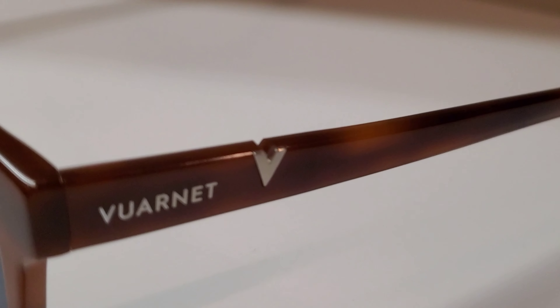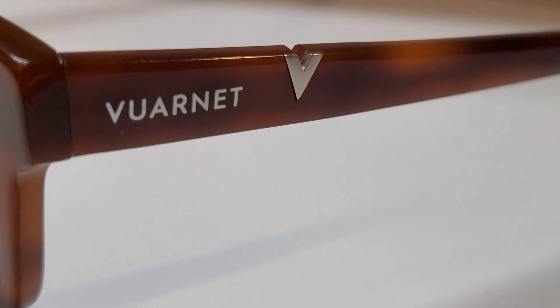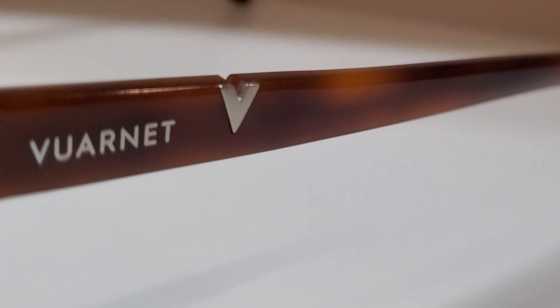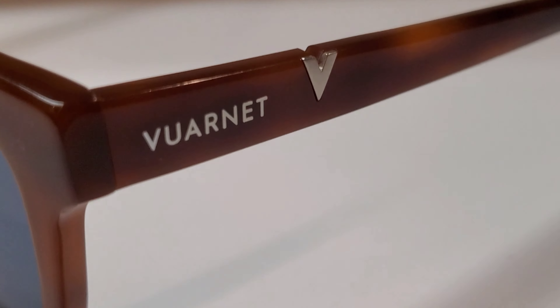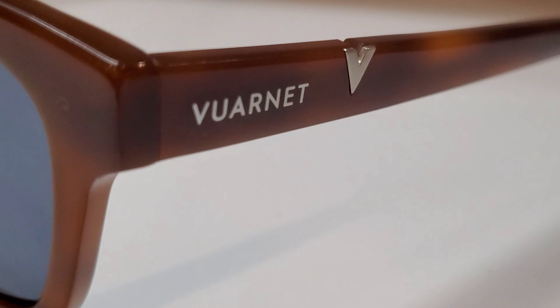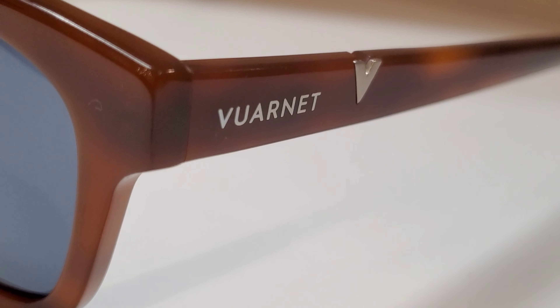Here is one of the bigger changes they've made: moving to the signature V stored right there in the temple. That may be one of my only complaints about the frame. It's a nice new upscale addition, but when we get around to the back side I'll show you why I'm not a huge fan of it. They've also added this little inset here for Vuarnet — it's a nice touch and it looks good.